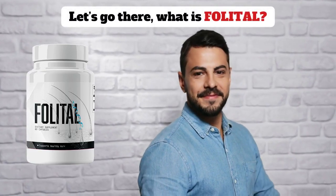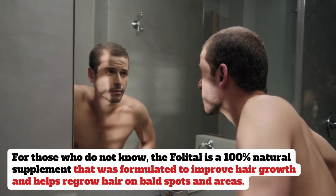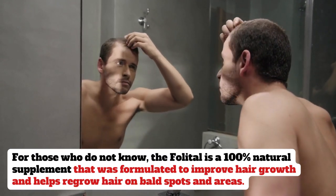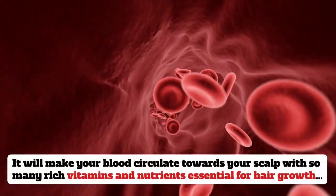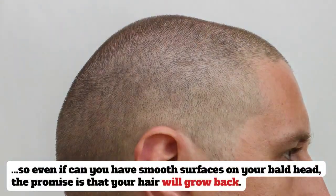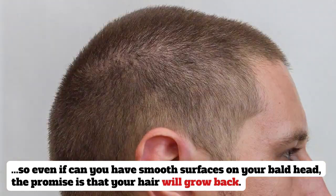Let's go. What is Folletil? For those who do not know, the Folletil is a 100% natural supplement that was formulated to improve hair growth and helps regrow hair on bald spots and areas. It will make your blood circulate towards your scalp with so many rich vitamins and nutrients essential for hair growth, so even if you have smooth surfaces on your bald head, the promise is that your hair will grow back.